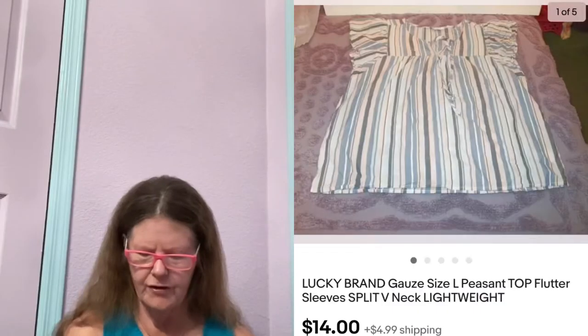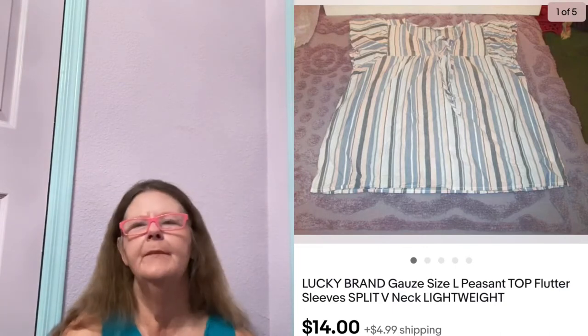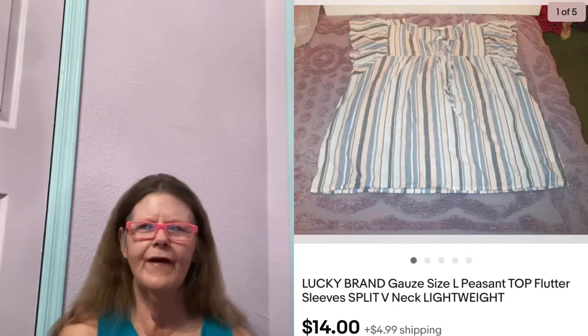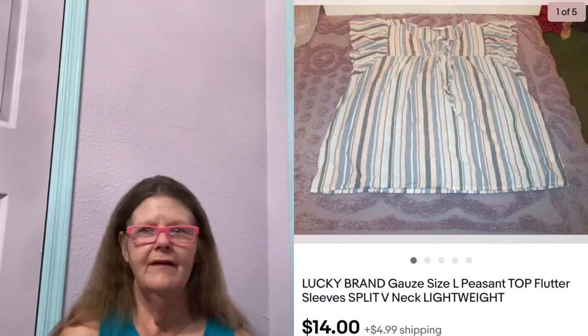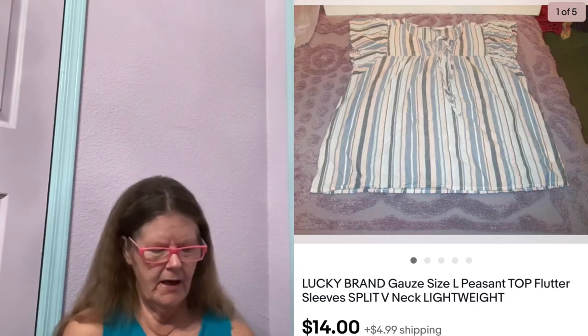Next thing to sell is on eBay. It was this Lucky Brand Stripe Flutter Sleeve Peasant Top in a size large. Paid $3 for this at Goodwill because it was so stinking cute. But Lucky Brand just does not sell for anything — it's sad because I really love their style. I had it listed for $20. Someone sent me an offer of $14, which I accepted because of that reason.